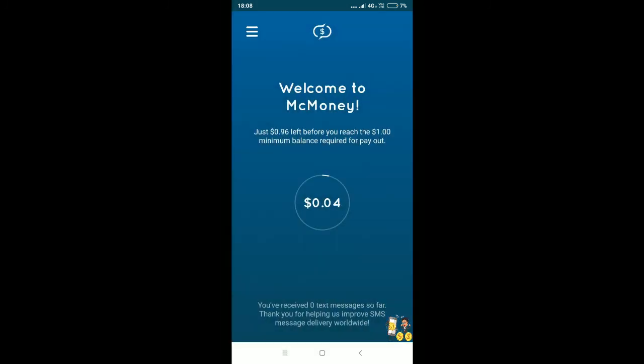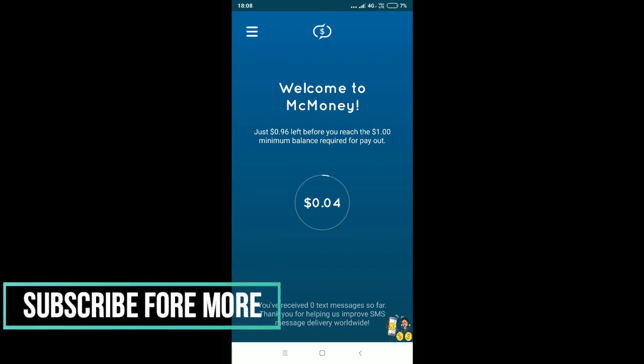In the start section, you can also donate to charity if you want. That's it guys, thanks for watching my video. Make sure you hit the subscribe button and tap on the bell icon.